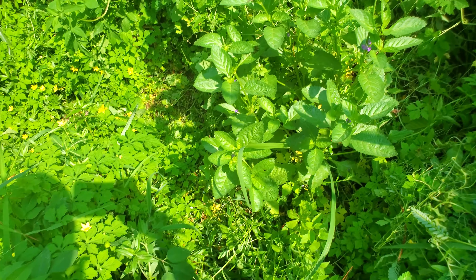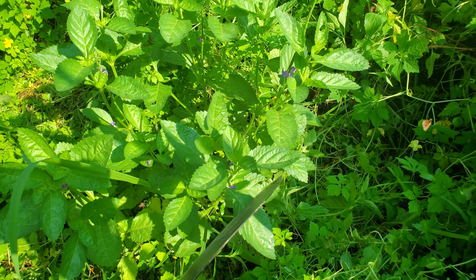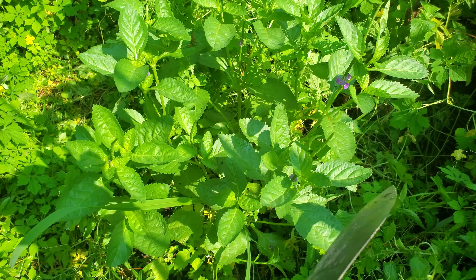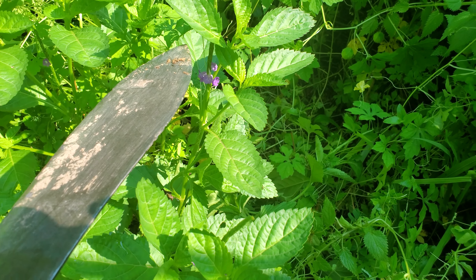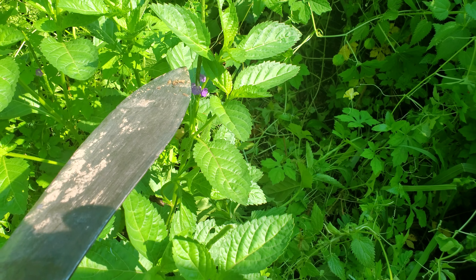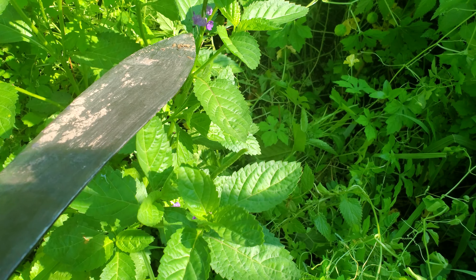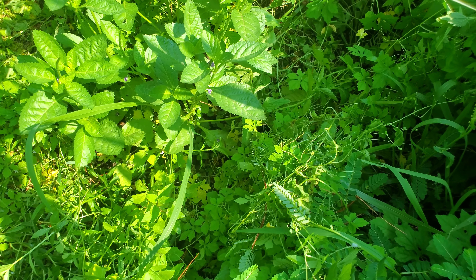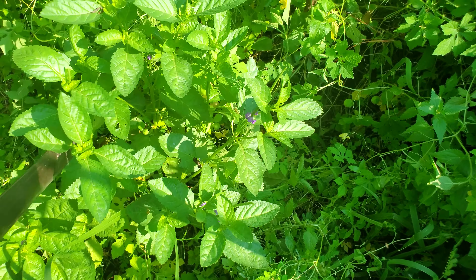Look at this beauty right here — blue vervain, blue vervain. See right there, it starts to push up that little vine, and that's where the seeds pop up with a purple flower, and you get the seeds. That's good.